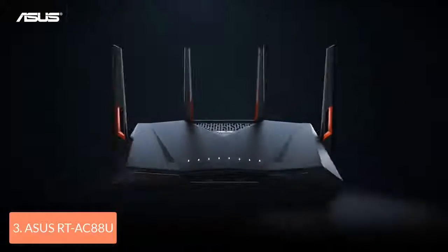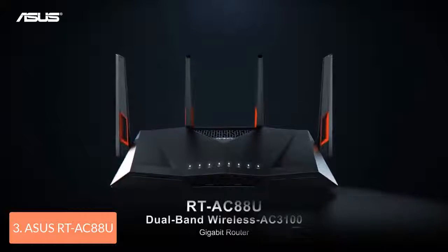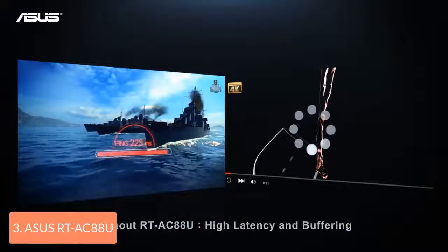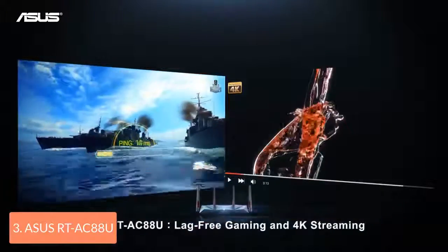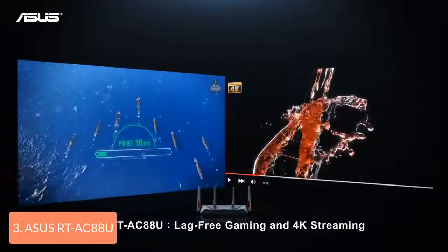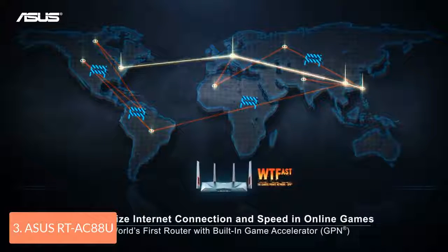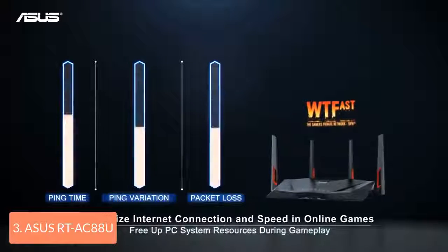Your home will be fully covered, thanks to its high-performing technology which will increase the range signal across your household up to 5,000 square feet and will make your Wi-Fi faster, clearer and stronger. The RT-AC88U can be managed through its application, so you can monitor the network traffic in real-time and adjust the security settings. If you want more options for adjusting the settings, you can use its web-based console.